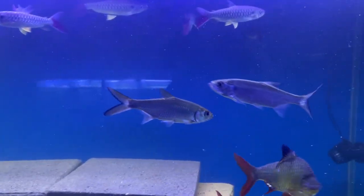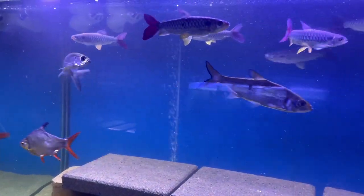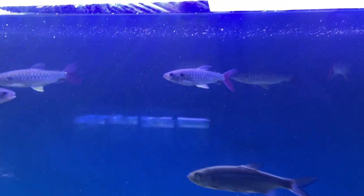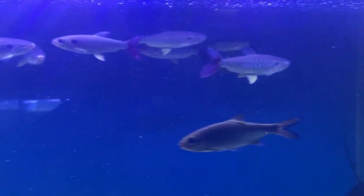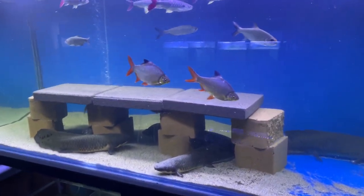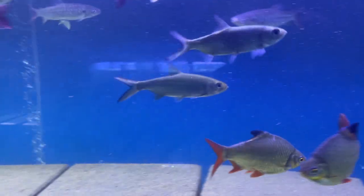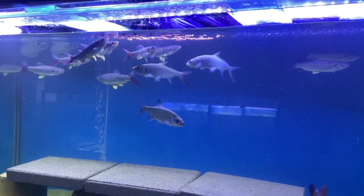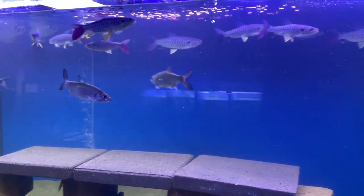There are my tarpon, probably about eight or nine inches — there's two or three of them. One fish down the bottom there is a pink-tailed chalceus, maybe about the same size. They are getting bigger and getting out of this tank, which is a six by two and a half, nearly three. We'll put them in something bigger. There are also two tinfoil barbs because the tarpon are a bit wussy.